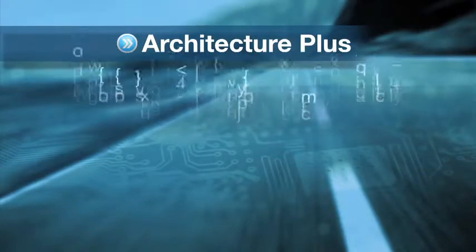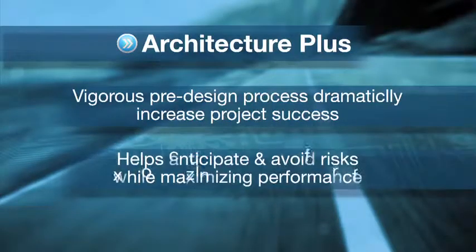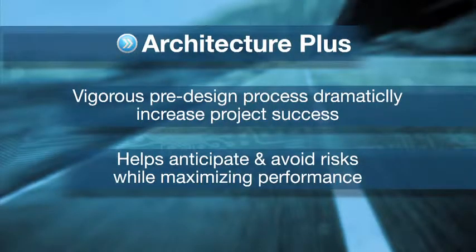First, Architecture Plus offers a vigorous pre-design process that dramatically improves project success. This detailed blueprint helps anticipate and avoid risks while maximizing performance. There are seven components as part of the Architecture Plus service.